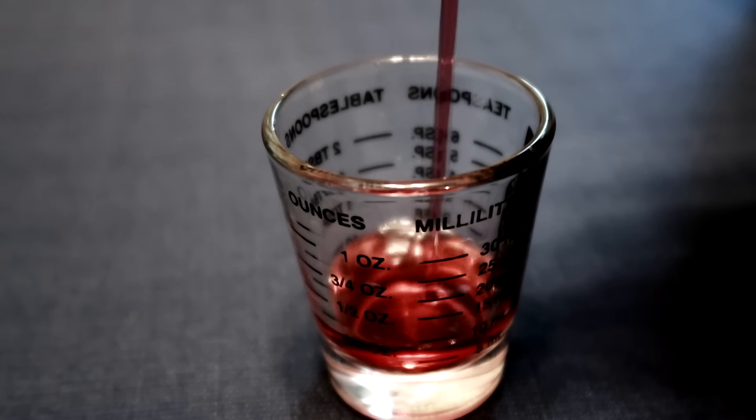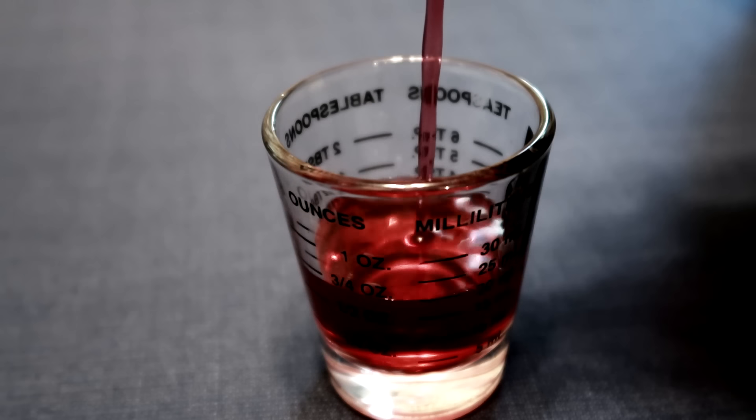Number one: take a shot of beet juice. Beet juice does not taste as bad as it sounds. You can actually take some beets, cook them, put them in a blender and make your own, or you could buy some from the local supermarket. Either way, beet juice is tremendous when it comes to reducing blood pressure quickly, because when you drink the beet juice, your body's going to be better able to produce nitric oxide, which dilates the blood vessels.